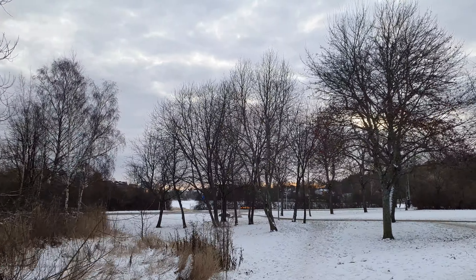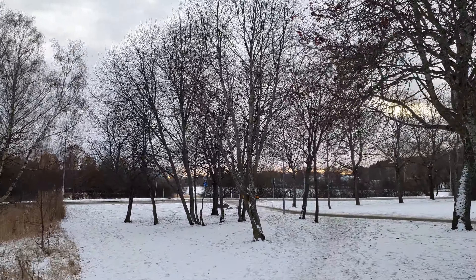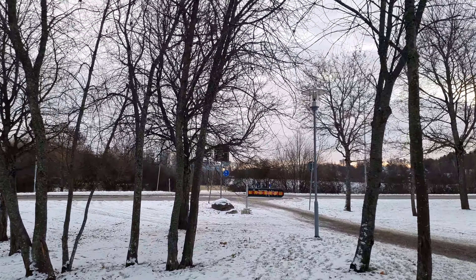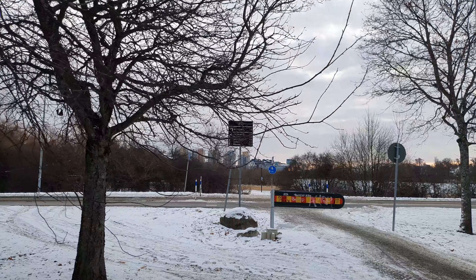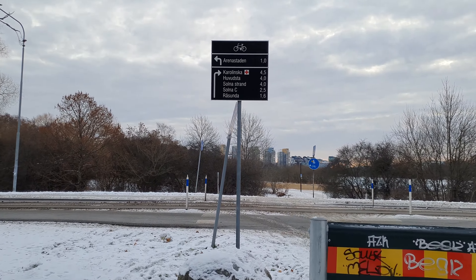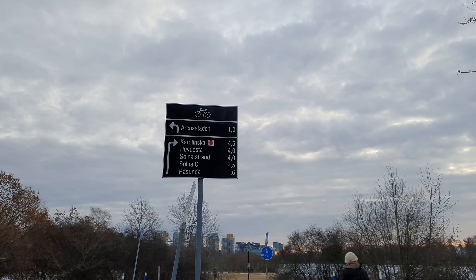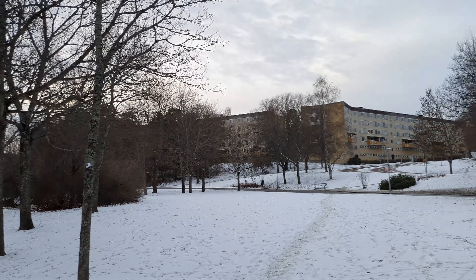Let's have a look at the signs here so we can see exactly where we are. So it was Solna that way, Huvudstad, the hospital and Arena Staden that way. Let's go that way a little bit.